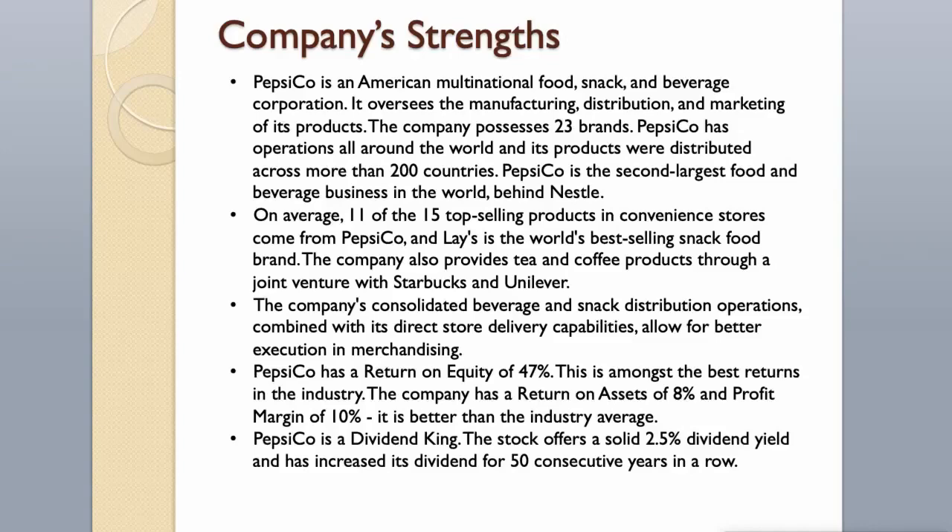The company's consolidated beverage and snack distribution operations, combined with its direct-store delivery capabilities, allow for better execution and merchandising. Pepsi has a return on equity of 47%, which is amongst the best returns in the industry, a return on assets of 8%, and a profit margin of 10%, both better than the industry average. PepsiCo is a dividend king, offering a solid 2.5% dividend yield and has increased its dividend for 50 consecutive years in a row.